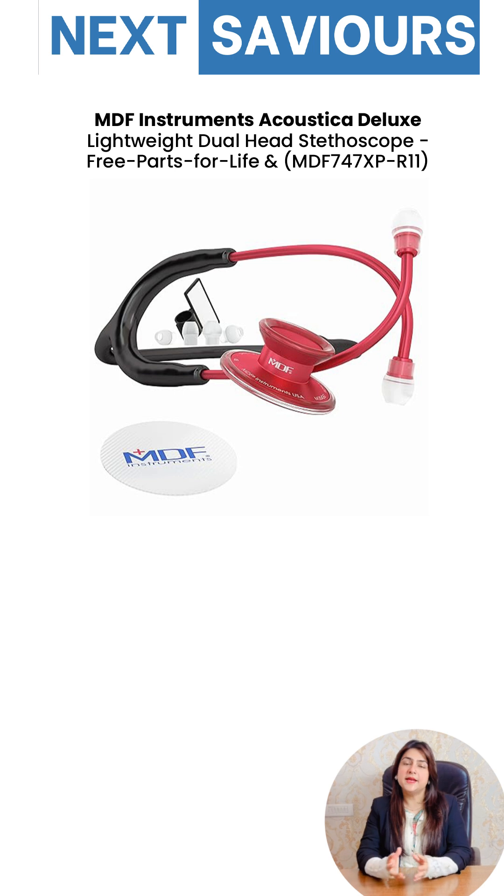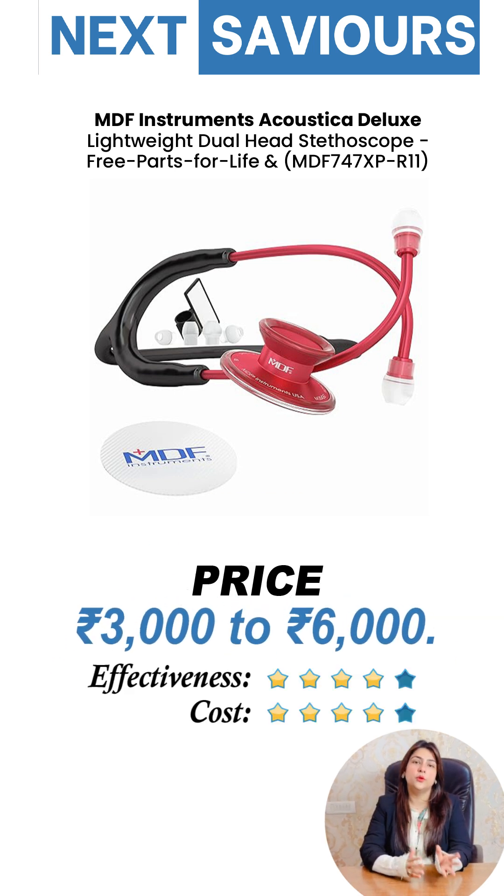For budget-friendly options, MDF Instruments delivers good performance for their price, typically between 3,000 to 6,000.